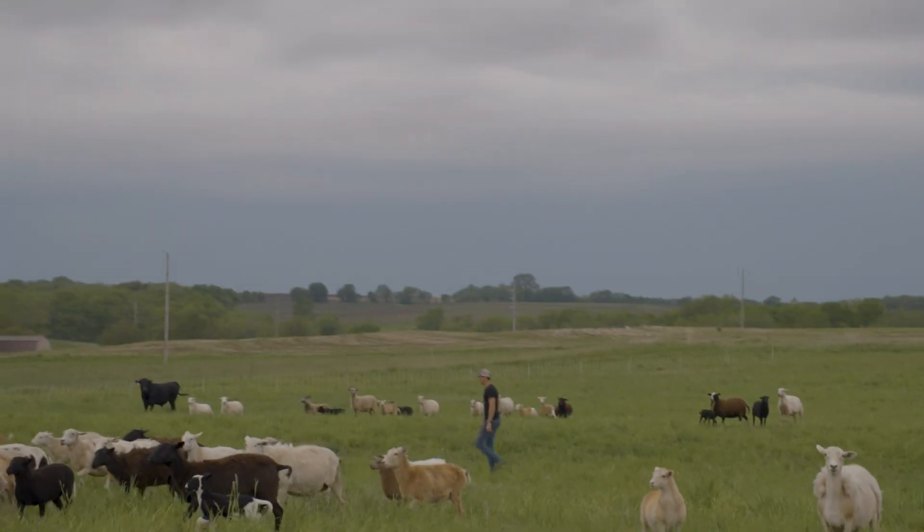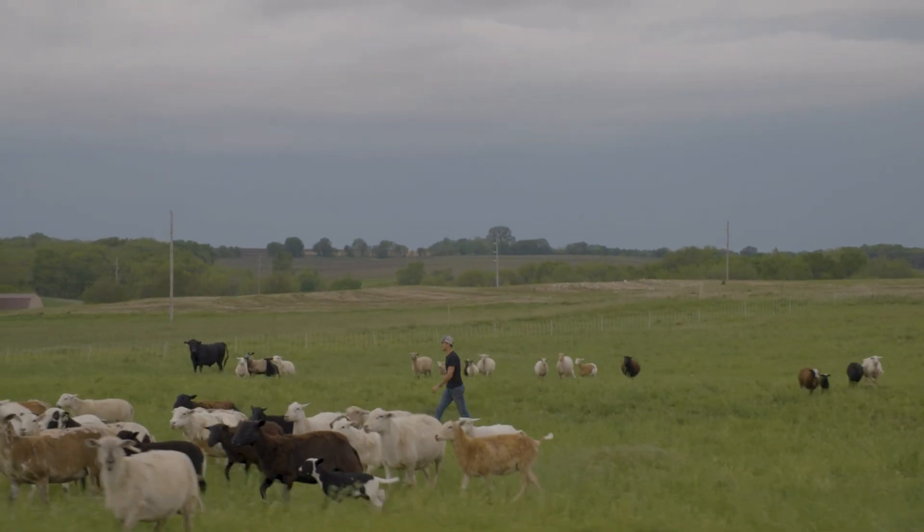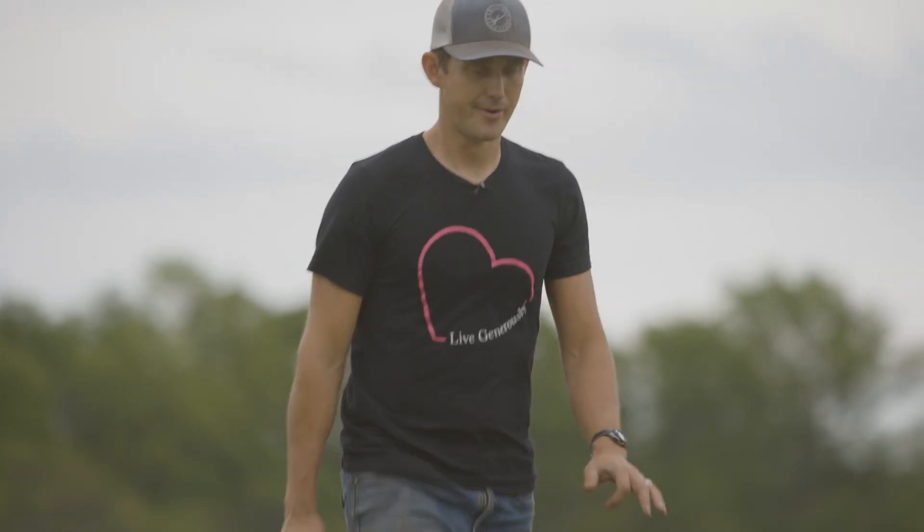Growing up here, I had no special attachment to this place or to this land. What happened eventually, when I kind of caught the soil health bug, we realized land regeneration may be one of the most valuable jobs that we have on Earth.